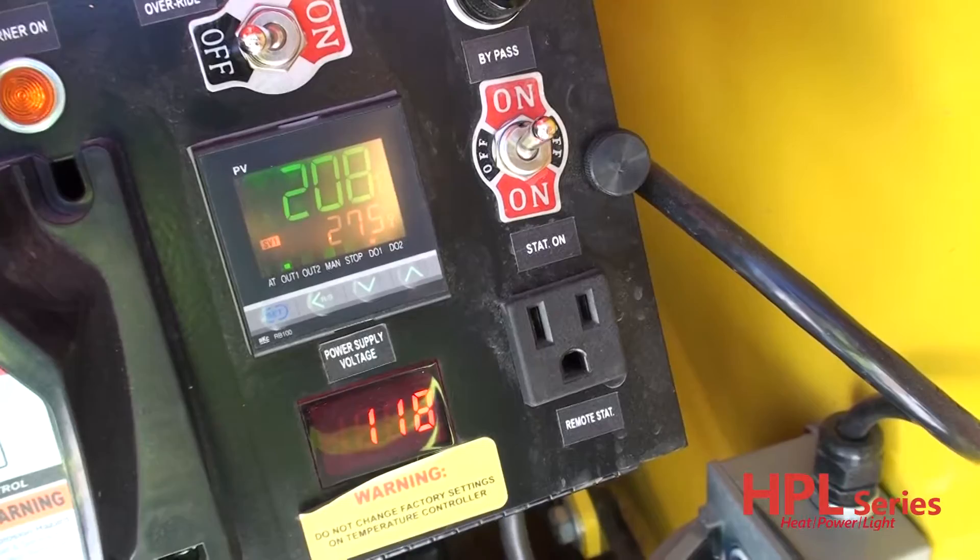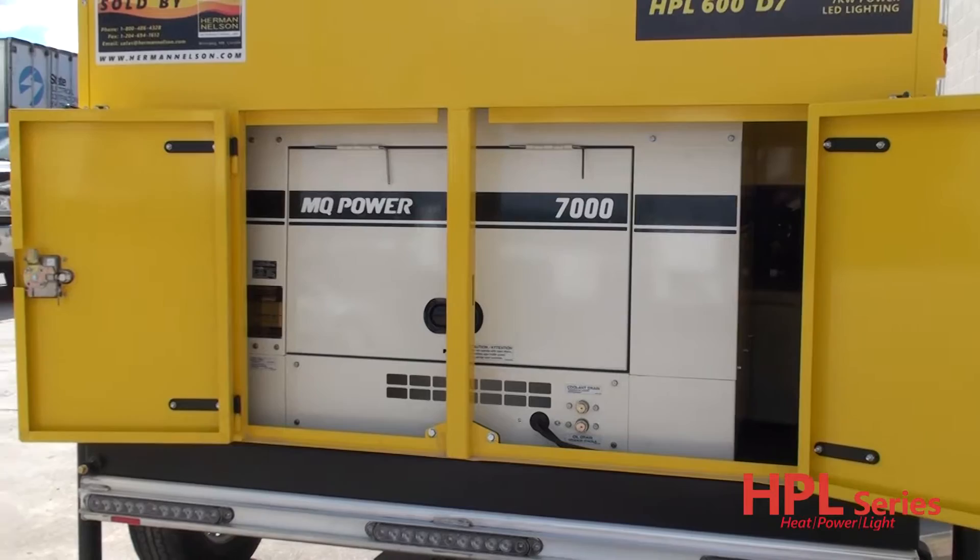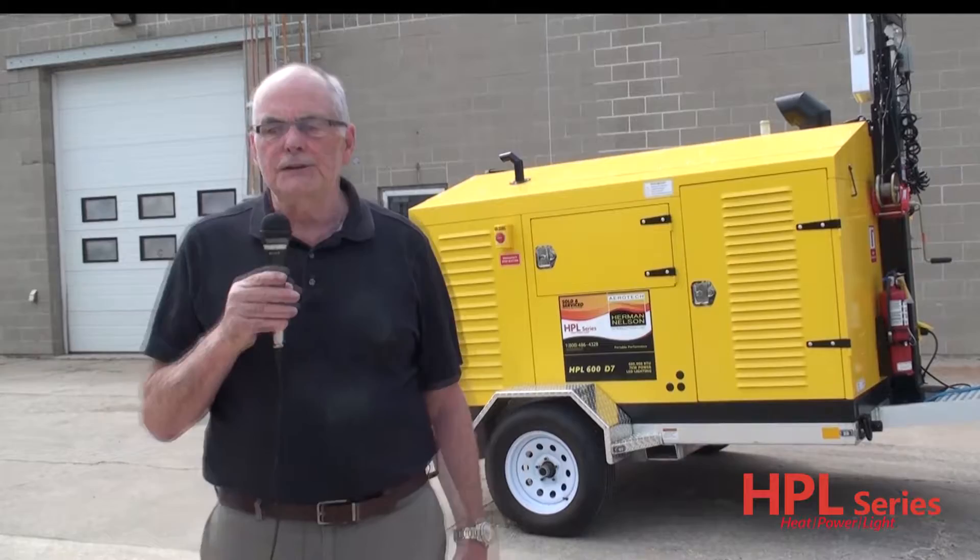The 600D7 is equipped with a Multi-Quip commercially spec'd 7 kilowatt generator run by a liquid-cooled Tier 4 Kubota diesel engine. The generator is designed to endure even the most extreme conditions with optimum results.